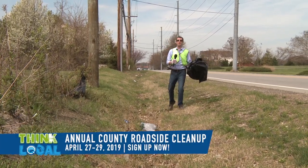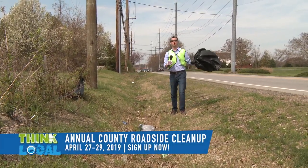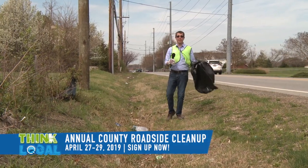It's that time of year again. It's time for the Queen Anne's County Annual Roadside Cleanup. And if you've never done it before, it's really easy.